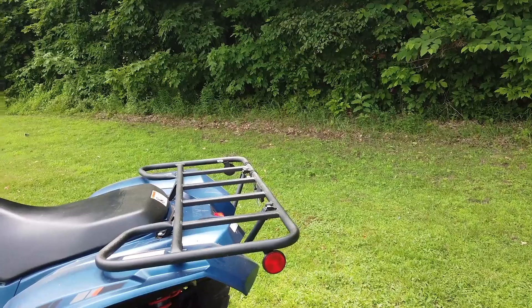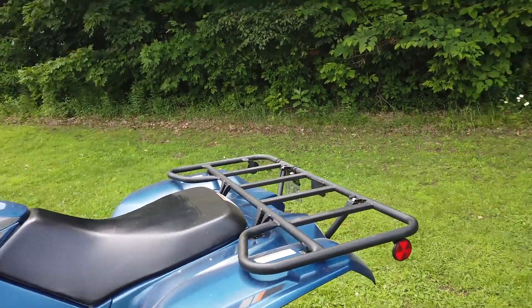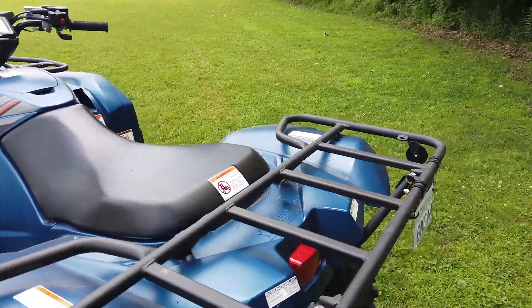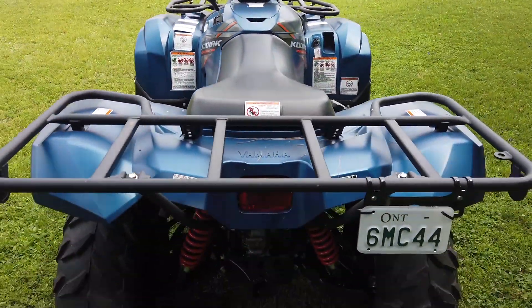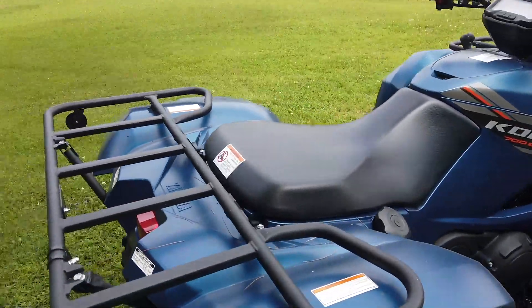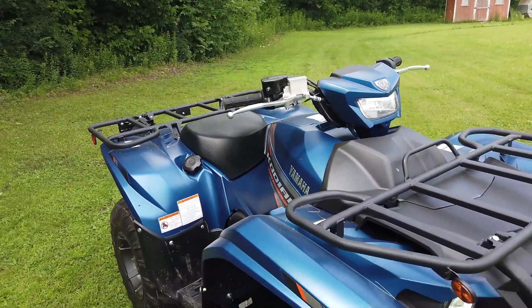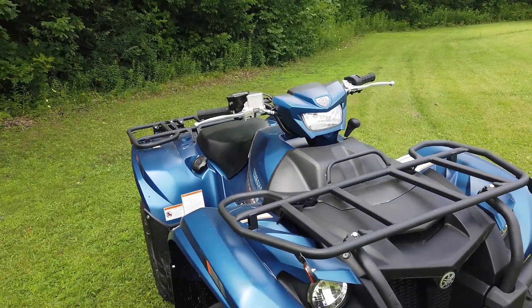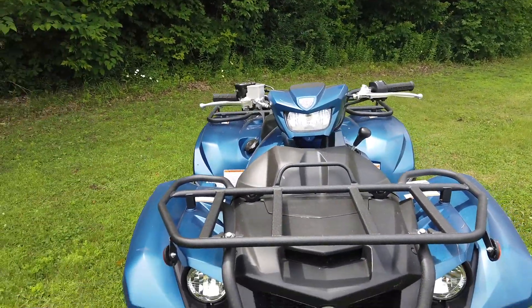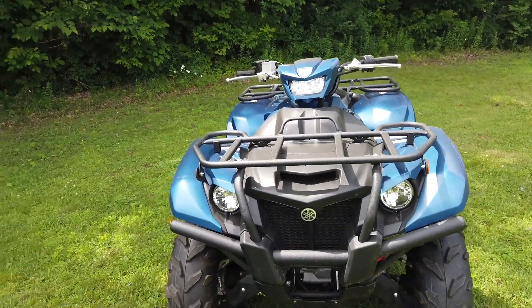If you were to roll or flip this vehicle and bend your rack, you might be able to just bend it back or have it welded. You wouldn't necessarily have to buy a complete new rack, and if you did it would be cheaper because it's just steel versus some fancy plastic rack. Also, ranchers and farmers who are more utility-focused actually take the time to weld extra implements onto their racks, and you obviously can't do that with a plastic rack. So if you're that person, here's your steel racks.